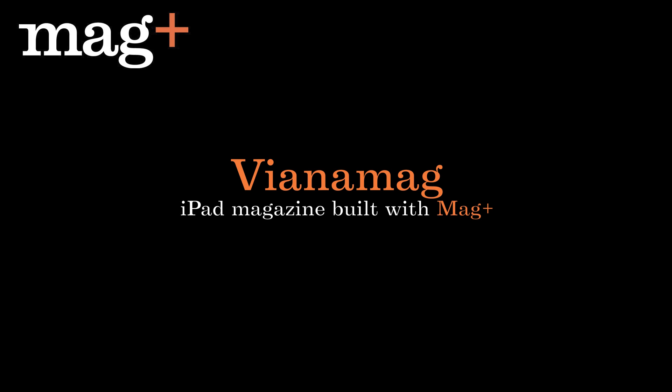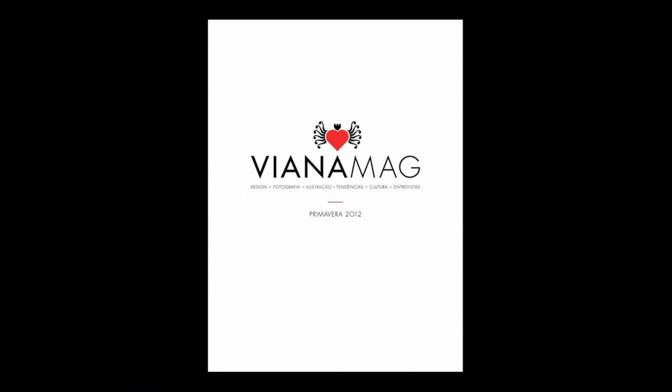Vianamag is a creative magazine from Portugal made with the MAG Plus platform. One of the innovative things is the moving cover that it uses.